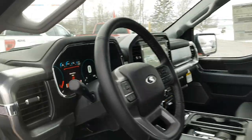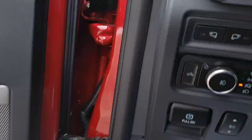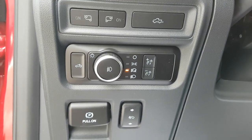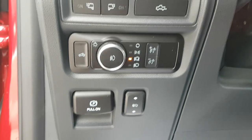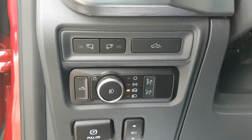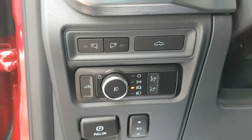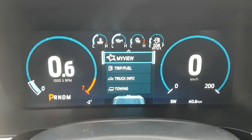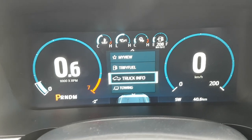Stepping inside, you have automatic headlights and can drop the tailgate from up front. There are power-adjustable pedals, and you can turn on the mirror lights or bed light from here as well. There's a beautiful digital display behind the steering wheel for your speedometer and RPM meter, which you can customize to show different settings.